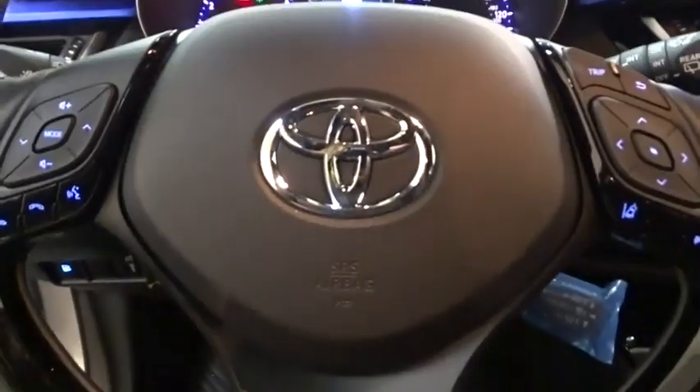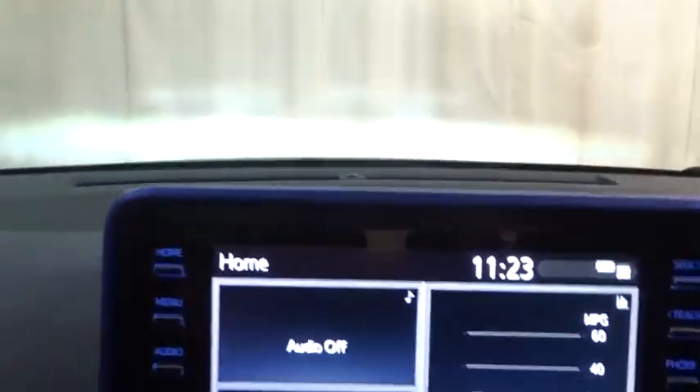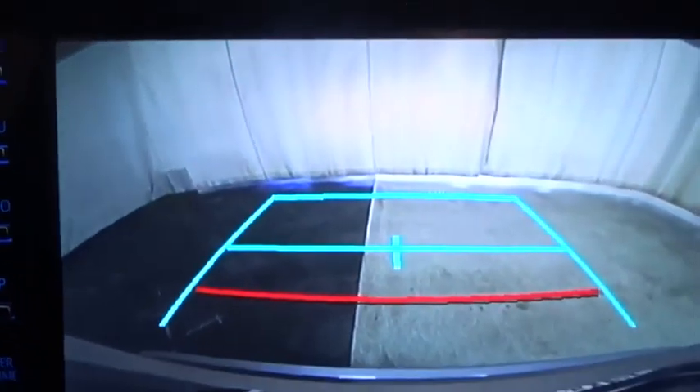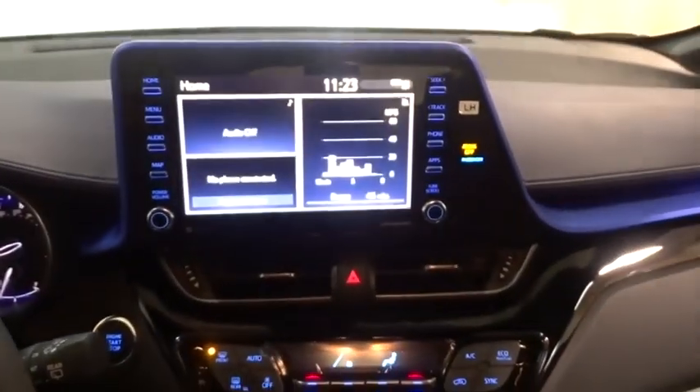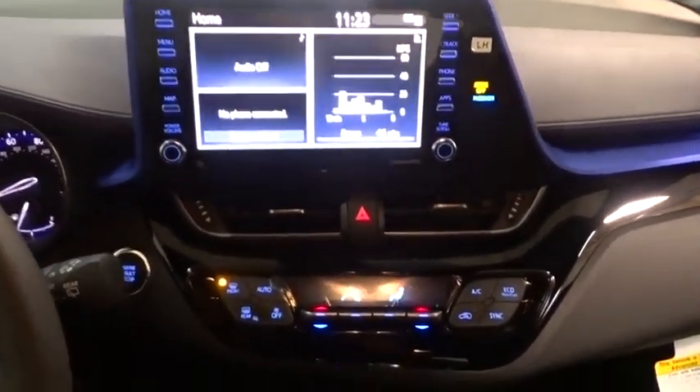Bluetooth, leather wrapped steering wheel, power steering, adjustable steering wheel, four wheel disc brakes, keyless start, cruise control, auto dimming rear view mirror, aluminum wheels, rear defrost, climate control.